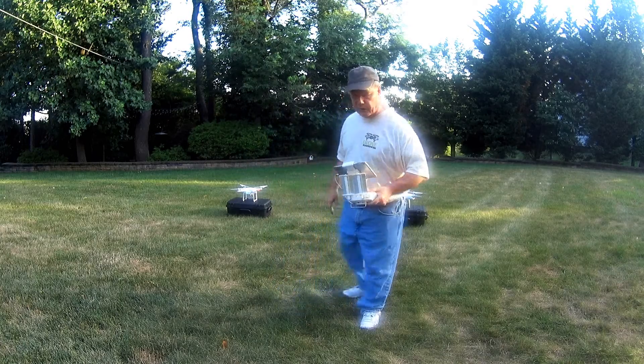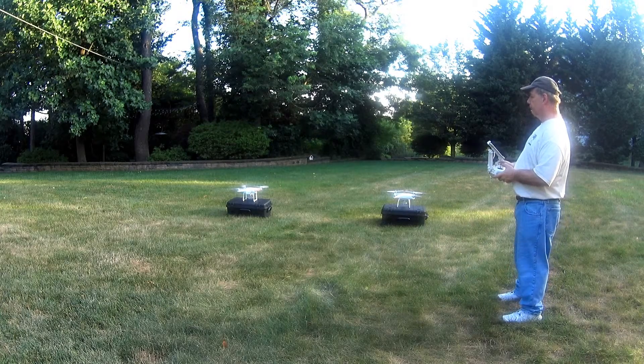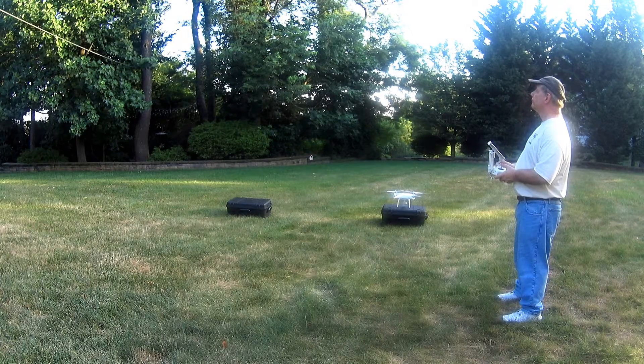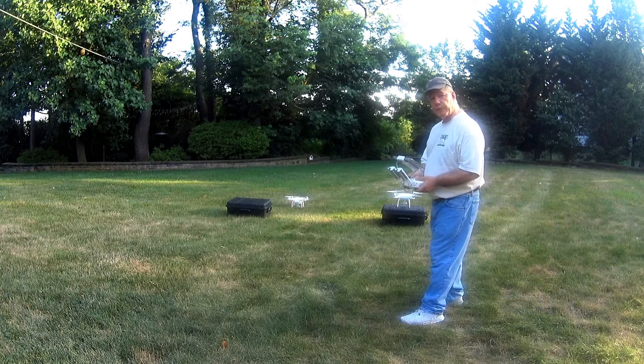We'll take off the Phantom 3 first and see how that sounds. Alright, now we'll listen to the Phantom 4.